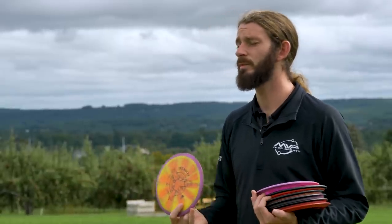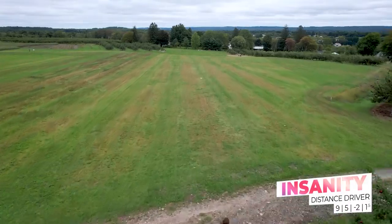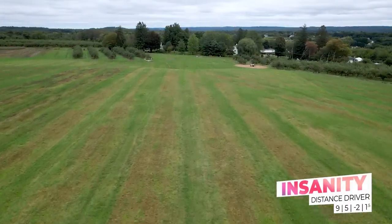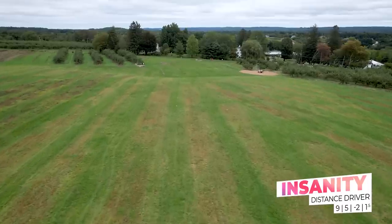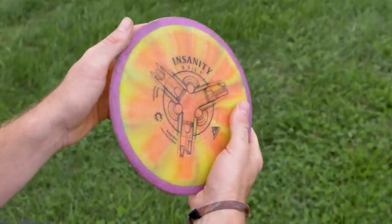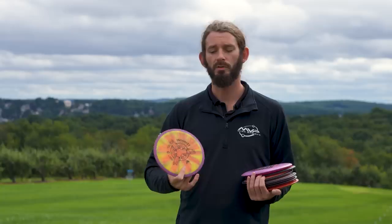The Insanity is a nice complement to the Relay — a bit faster, but I get a pretty similar flight out of it. I rely on the Relay a little more, just a little more comfortable with the slower speed, but if I need a little more distance I'll reach for the Insanity. I'll also sometimes use the Insanity as a roller disc — I can hit it on just a little bit of angle and trust it to get down to that nice cut angle and get some pretty sweet roller lines out of it.